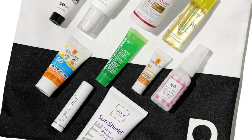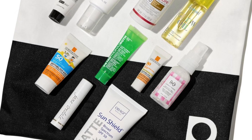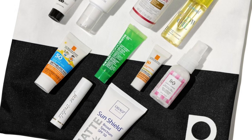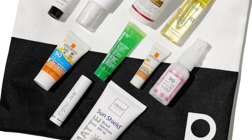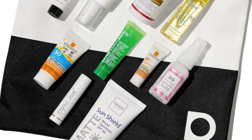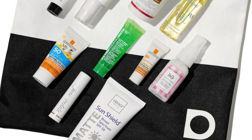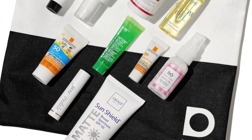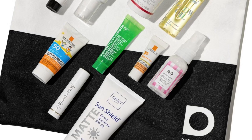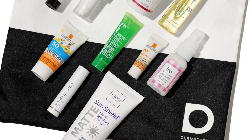Curated in partnership with the Skin Cancer Foundation, the Derm Store and the Skin Cancer Foundation Sun Protection Kit includes 10 of the best-selling sun care products in one convenient kit. Use this exclusive discovery set to find your new favorites. With a value of over $242, the set is only $70 and is available in limited quantities.